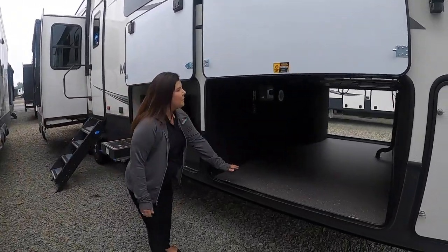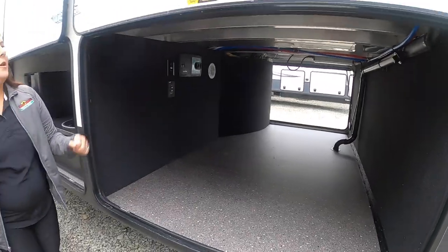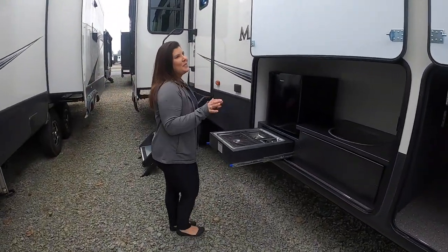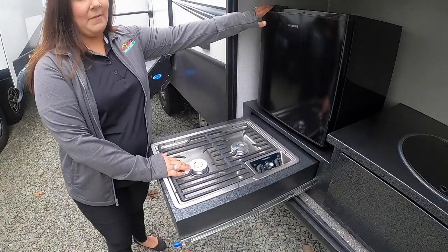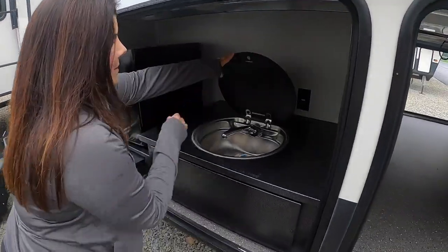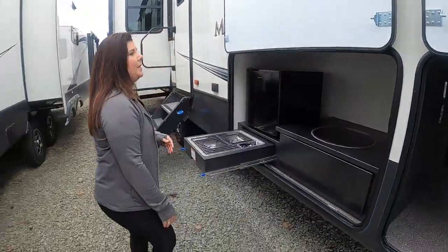So you've got this beautiful big pass-through storage, a lot wider than you see in some of the competitors' models. The other thing I love is you get an outdoor kitchen with this one. So you've got a two-burner cooktop, a nice little mini fridge, and then you also got your sink. Super cool to have the small outdoor fridge on here.